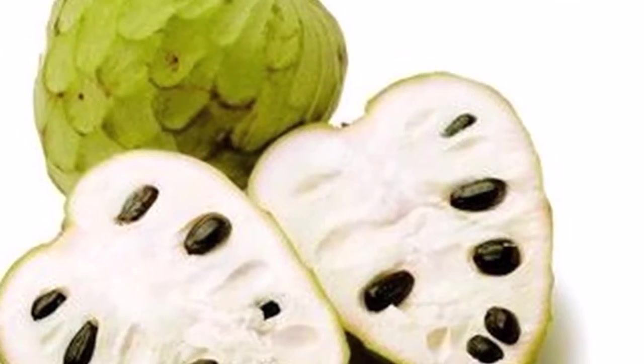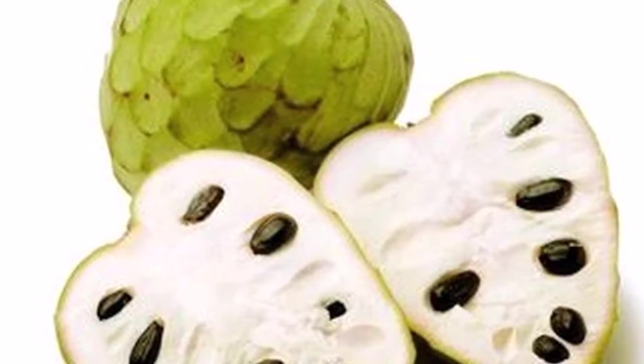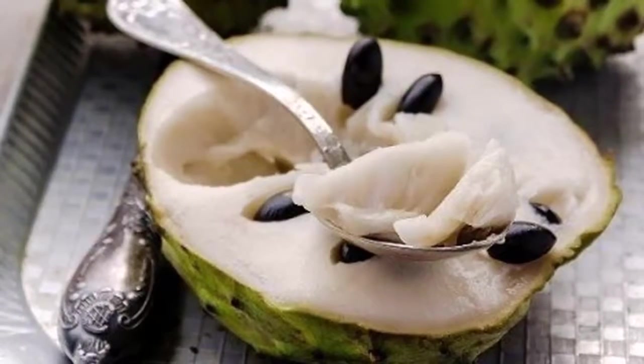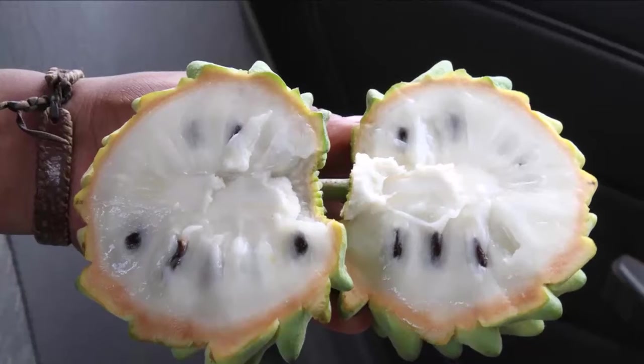Skin health: cherimoya provides high antioxidants that act as anti-aging agents, which are essential in keeping your skin healthy. The vitamin C content is also necessary for the development of collagen that supports skin elasticity, helping with wrinkles, fine lines, and blemishes.